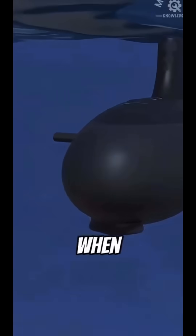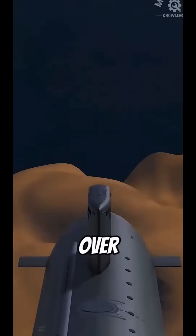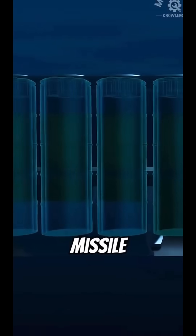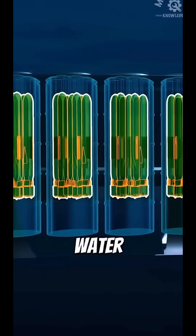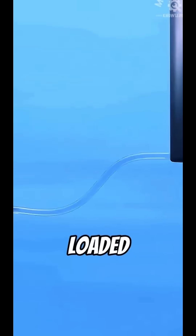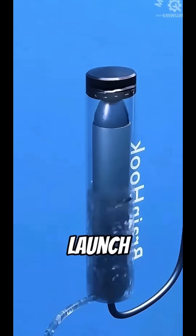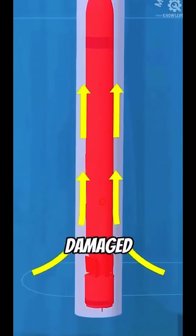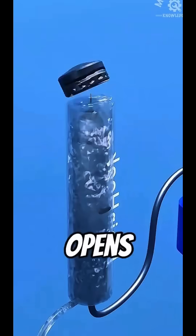Do you know how submarine-launched missiles are fired from deep-sea submarines? When a submarine is dozens of meters, even over 100 meters (over 328 feet) deep, the missile is not ignited directly to shoot out of the water. First, the missile is loaded into the launch tube, and at launch, the tube is flooded with water. This is done to prevent the launch tube from being damaged by pressure differences when the hatch opens.